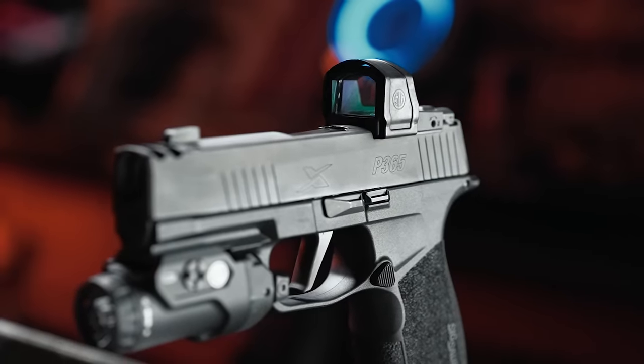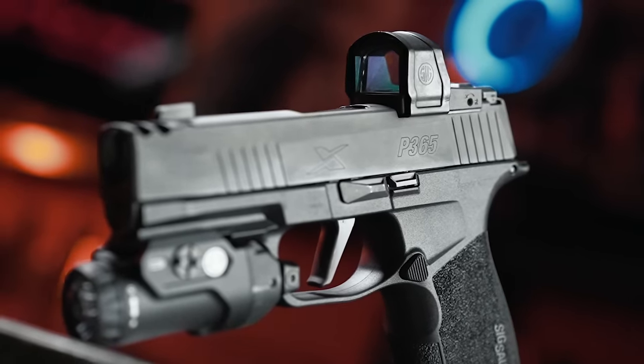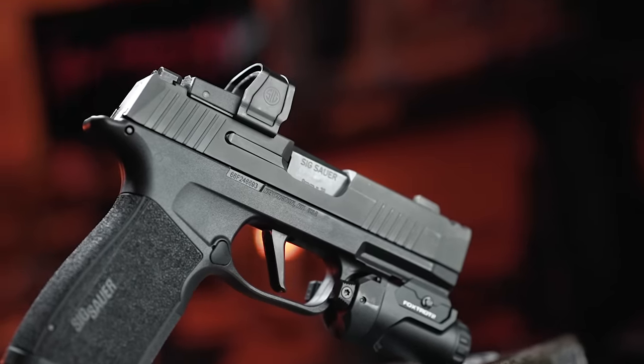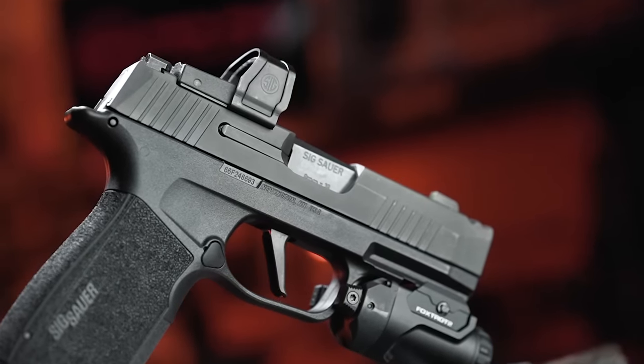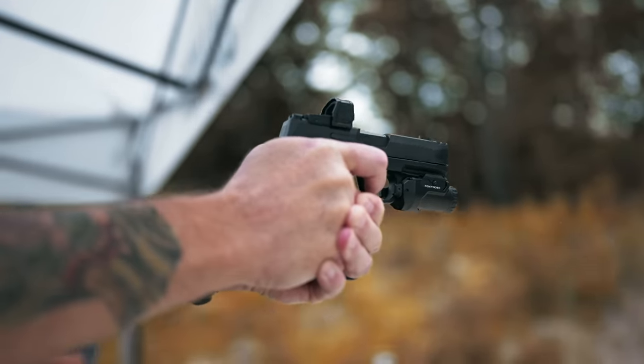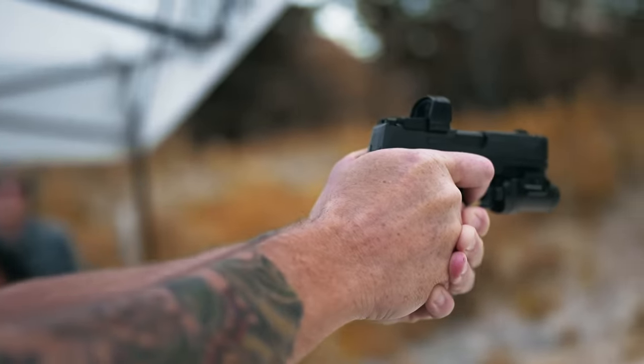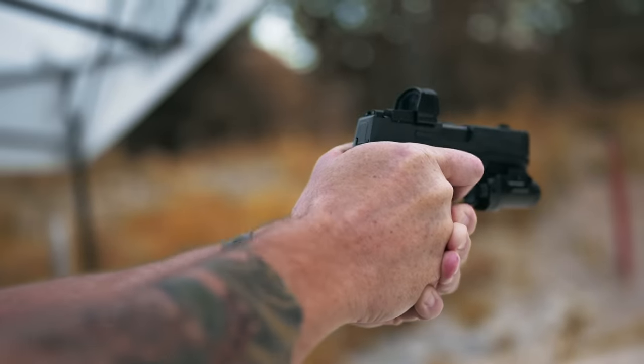Unfortunately, just before additional testing, the Romeo Zero Elite inexplicably stopped working. I tested the battery with a voltmeter, replaced it anyway, and still couldn't get the red dot to function again. During the event at the Sig Academy, we likely fired over 1,000 rounds through all the guns. I didn't have a problem with the dot then, and didn't hear of any other testers having issues either.